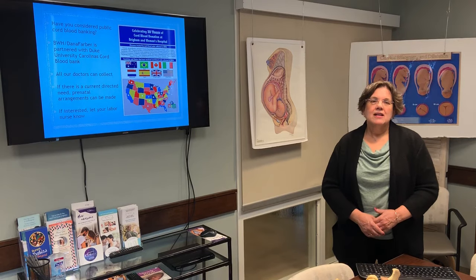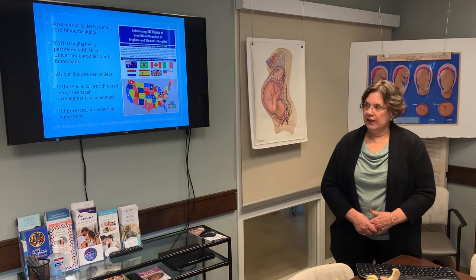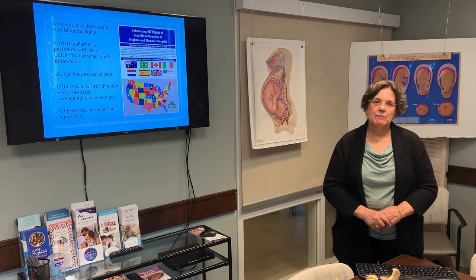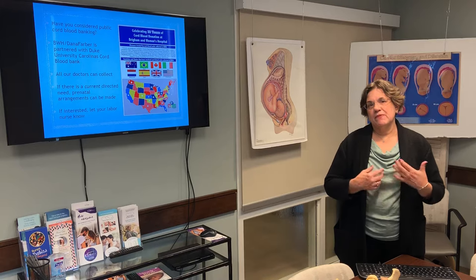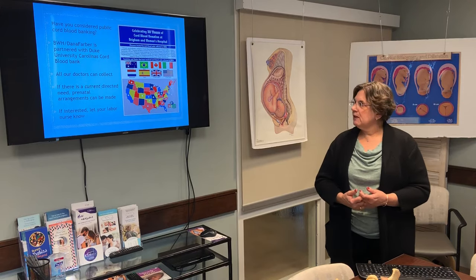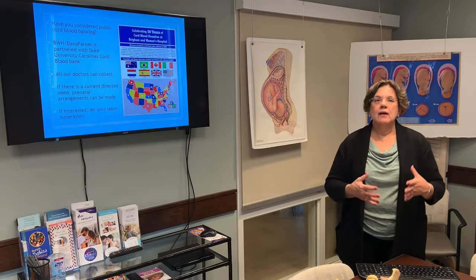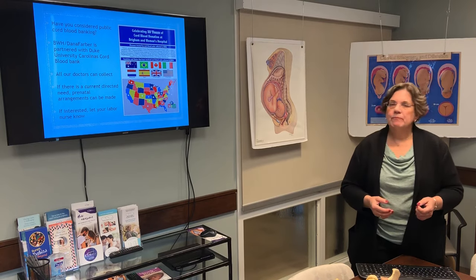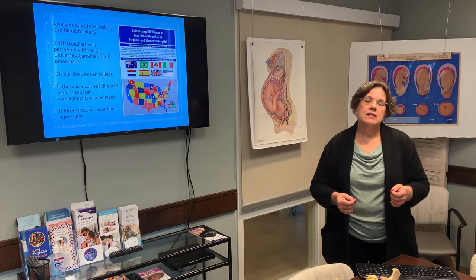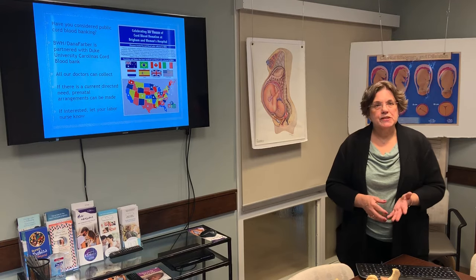Brigham and Women's Dana-Farber participates in the Duke University Carolina Cord Blood Bank, and it's something we're really proud of. The flags and stars on the map indicate places where cord blood that was donated has been used for stem cell transplants. All of the doctors in the group can collect at the time of your birth. We can also help make arrangements for a directed cord donation for a current need — if someone in your family currently needs stem cells, we can get in touch with the people who can make that happen. If you're interested, just let your labor nurse know.